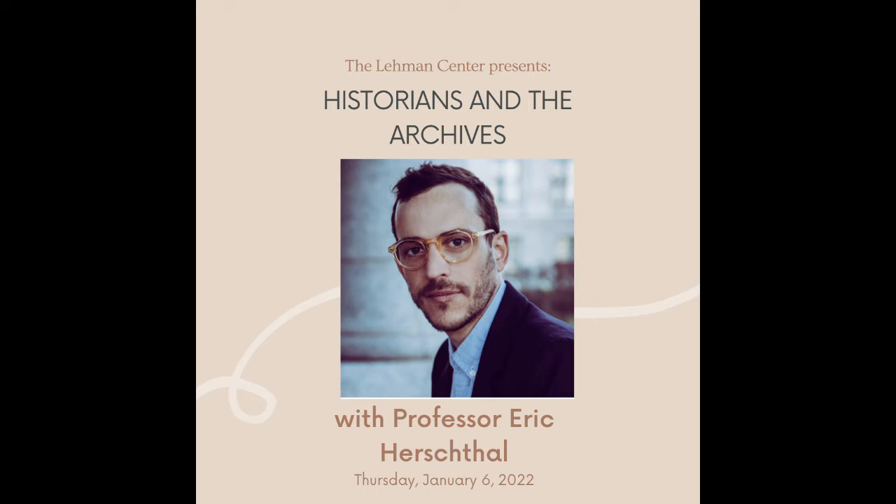Good afternoon. My name is Izzy Plywright and I'm Bailey Allen and we are graduate coordinators at the Lehman Center for American History. The Lehman Center for American History is a collaboration between the Rare Books and Manuscripts Library and the Department of History dedicated to supporting and enhancing the study and teaching of history here at Columbia.